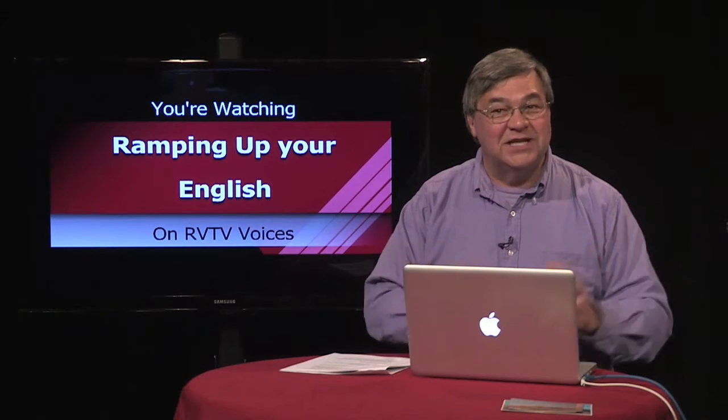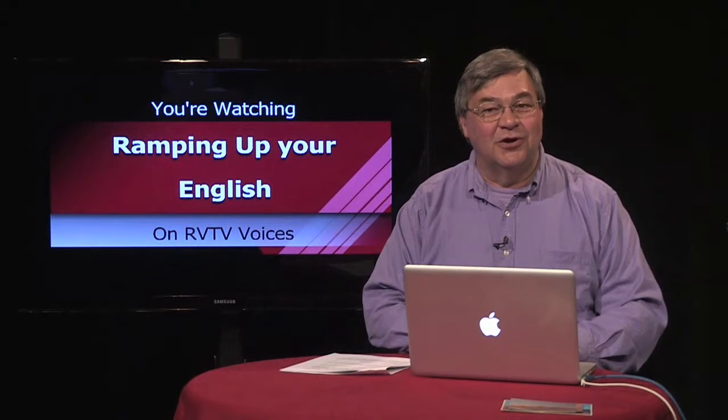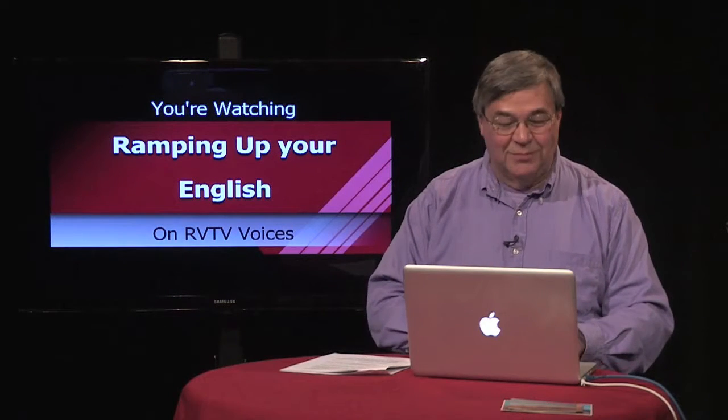All 50 states have their state flag, motto, flower, tree, etc. As an intermediate English learner, getting that information should be easy enough. But how do you present it? Well, that's what I'm going to show you.